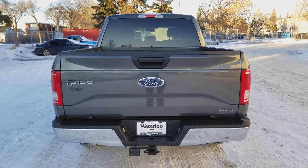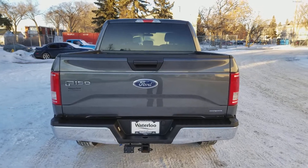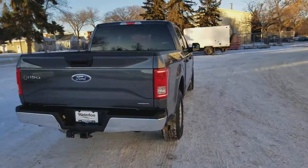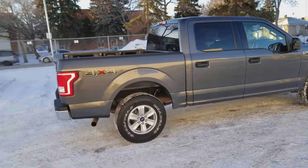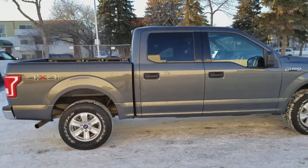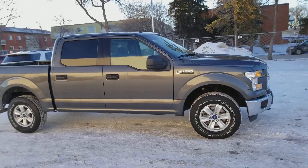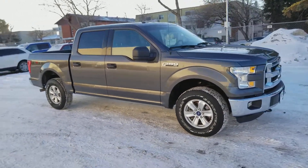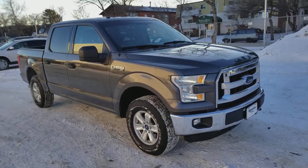I hope you enjoyed this quick look at the 2016 F-150 XLT in grey. If you're interested in this truck or any other vehicle on our lot, get in touch with us at waterlooford.com or stop by our dealership at 11420 107th Ave. To keep in check with everything going on here, from current inventory to promotions, make sure you like us on Facebook, follow us on Instagram and Twitter, and subscribe to our YouTube channel. Thanks for watching.